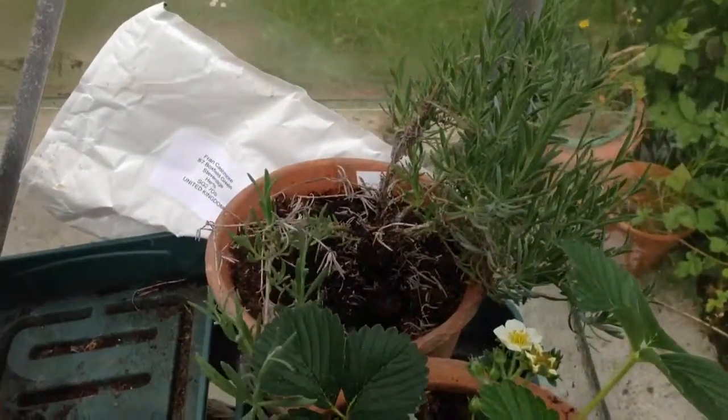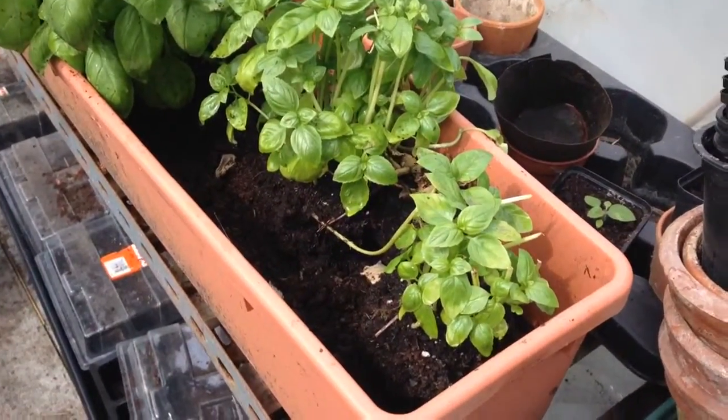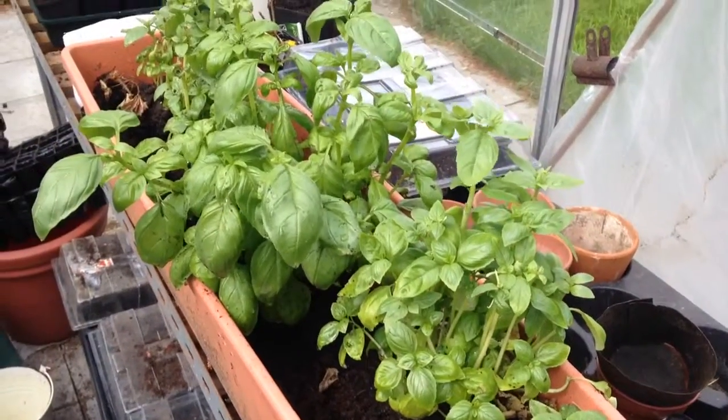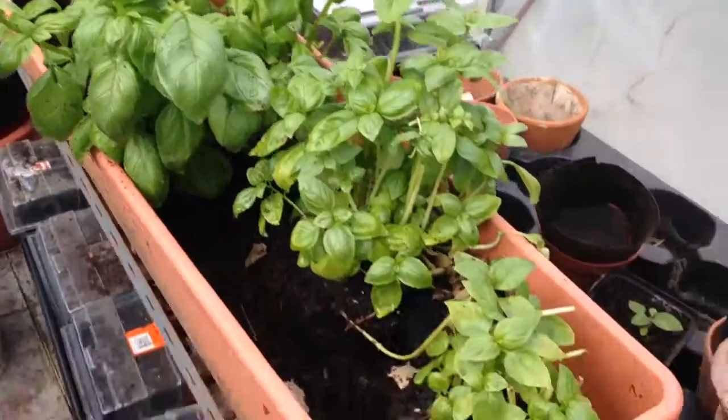We've got strawberries and lavender. Both are strawberries, lavender and basil. We're not going to seed — they're going from plant. I'm just planting up these lots of bigger troughs so they'll keep expanding together.